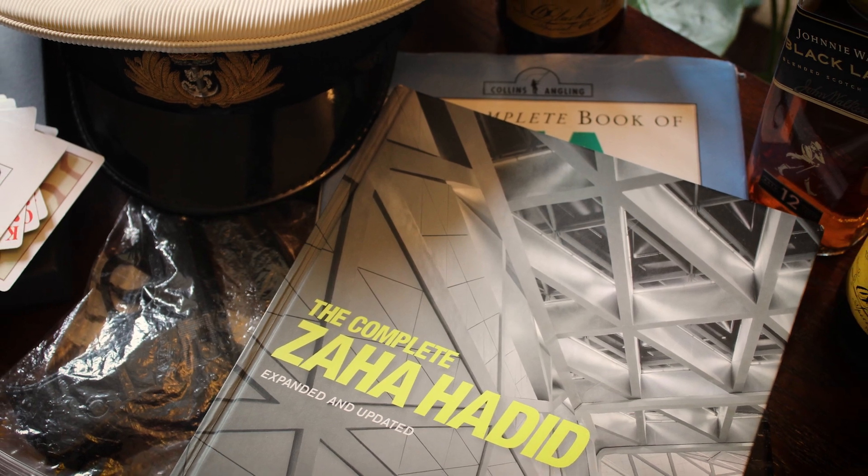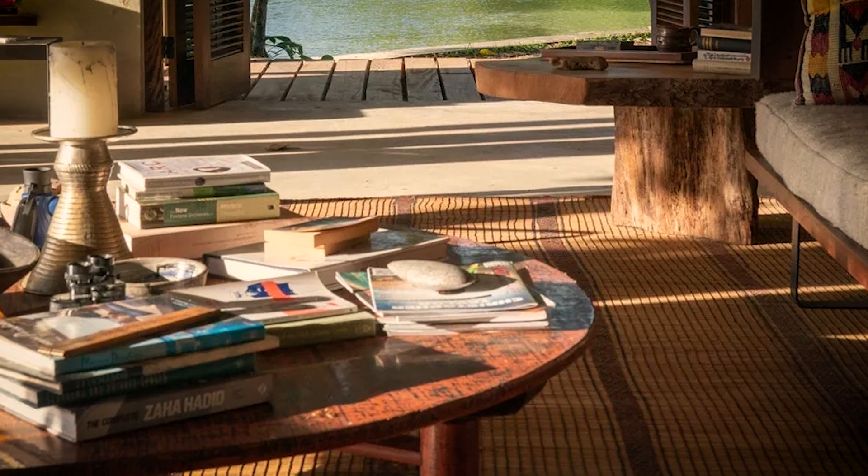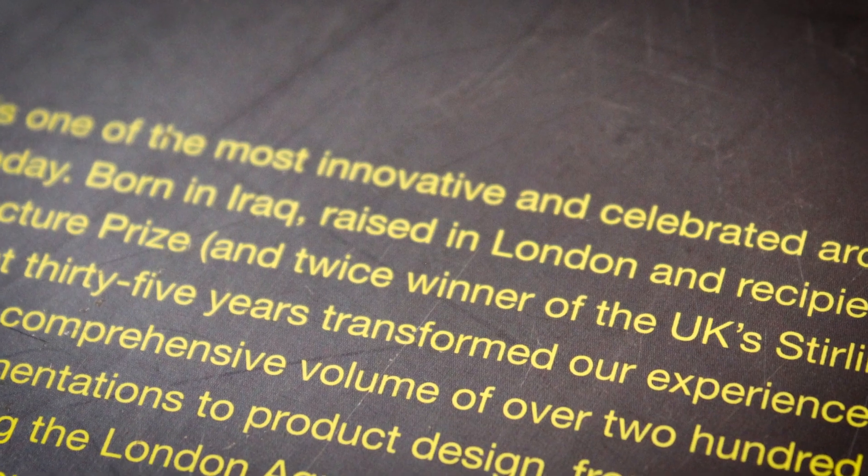Hello, my name is Thomas and in this video I'm looking at the Complete Zaha Hadid, another book that we see in James Bond's retirement home in No Time to Die. This is a really interesting book — it's an architecture book by an Iraqi architect.